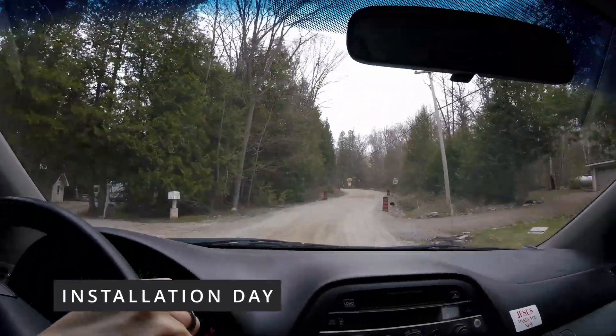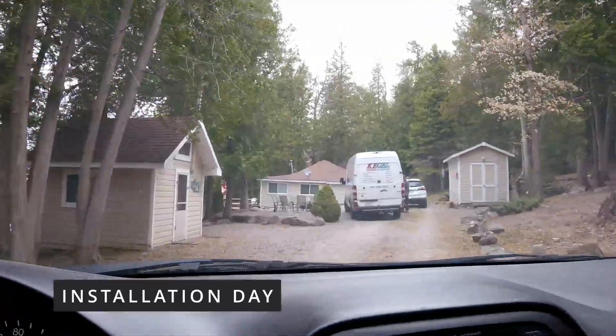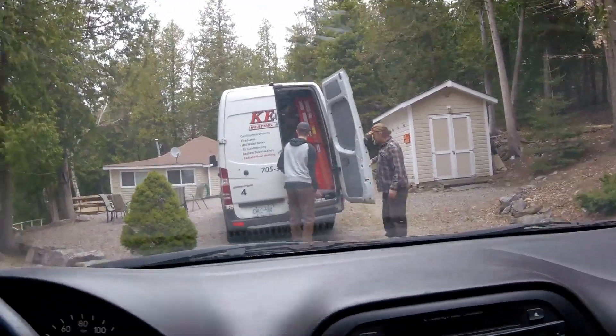Good morning. Good morning. I'm Daniel. Good to see you. Nice to see you too. It's an exciting day for you. Yeah, it is. It's gone!